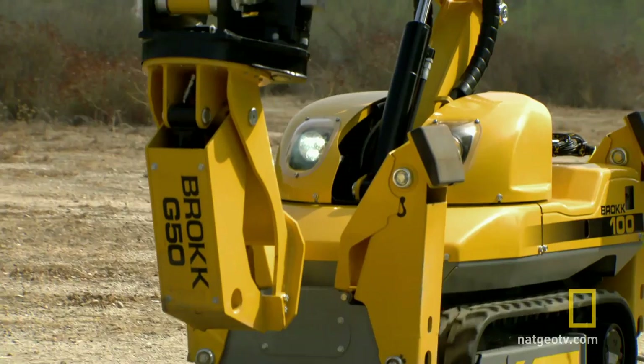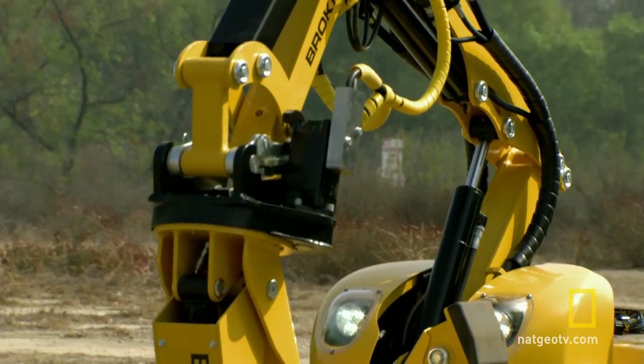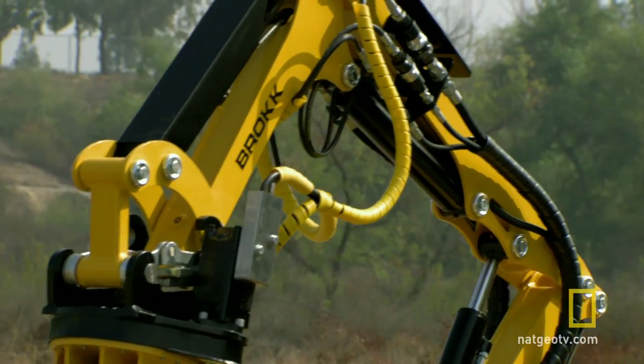It may look like a space-age toy, but don't be fooled. The Brock is a machine that can rip anything to shreds. My name is Lars Lindgren, and I'm the president at Brock Inc.